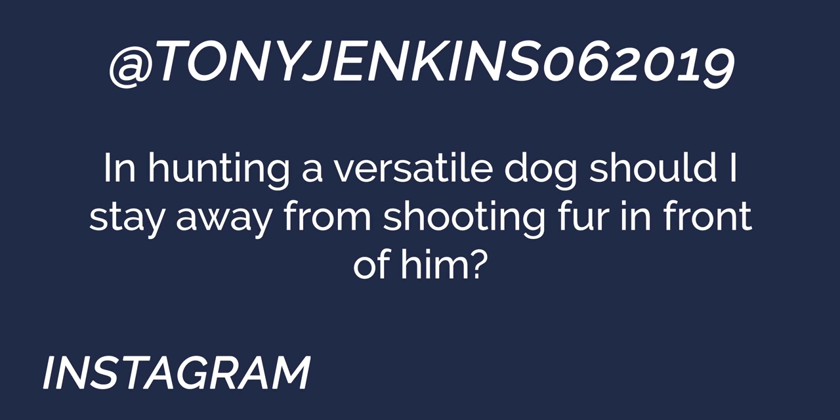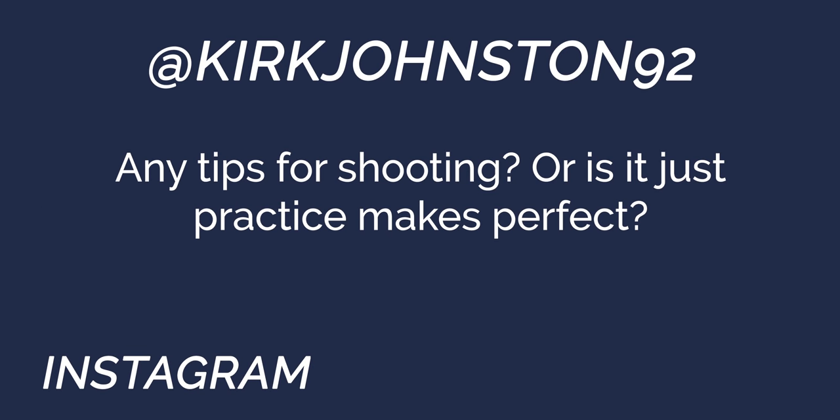Next question from Tony Jenkins: when hunting a versatile dog, should I stay away from shooting fur in front of him? That all depends on how you want to hunt your dog. I personally don't hunt fur — I don't want my dogs chasing rabbits, coons, squirrels, or porcupines. But if you don't have access to many birds and you want to rabbit hunt and shoot rabbits, it doesn't matter. If you don't want them paying attention to fur, don't shoot fur.